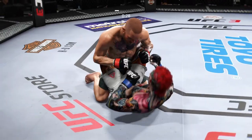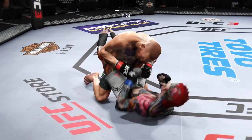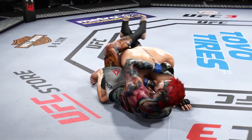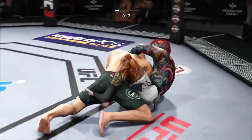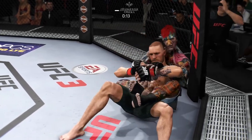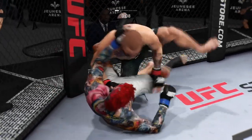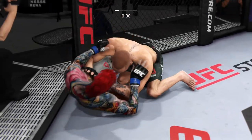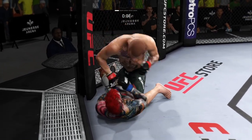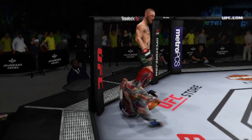30 seconds now to go in round one. Just because you're on your back doesn't mean you can't throw offense. Staying busy — you like to see that. He lands a big shot from the bottom. Very nice sweep. Reversal and into full guard. He's back in half guard. Nice job staying busy off of his back. Nice offense follow-up. The horn sounds for the end of round one.